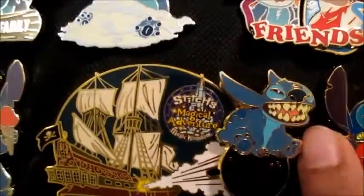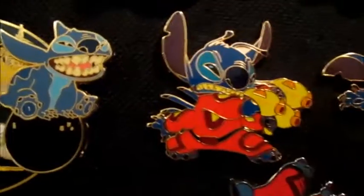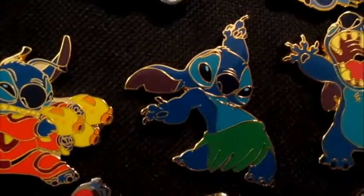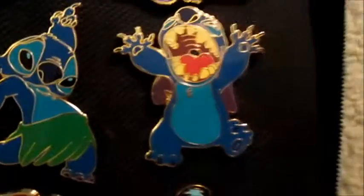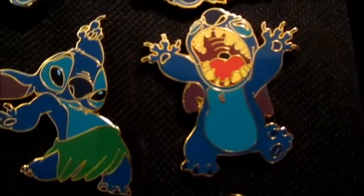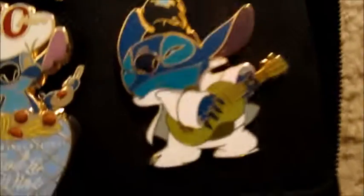He's on a little cannon ball and it actually moves. Now we have this Paris booster pack — he's in this red suit holding the guns. Next he's just dancing hula in his cute little green skirt, and then we have one of him just putting his arms up.